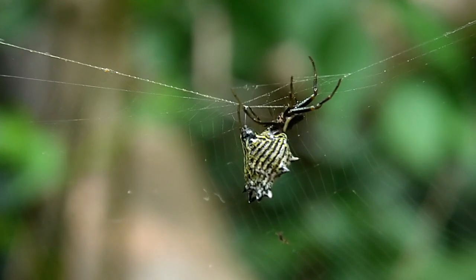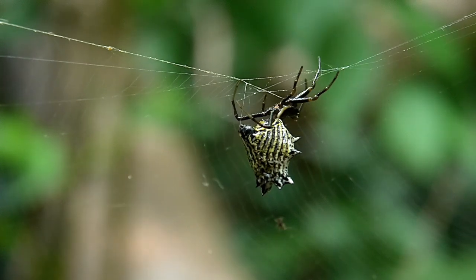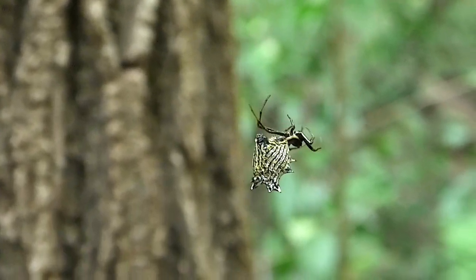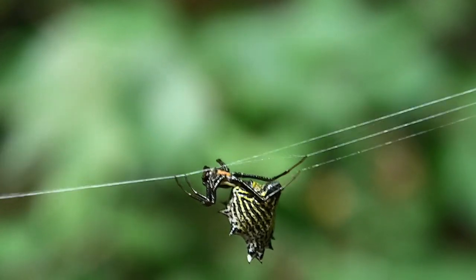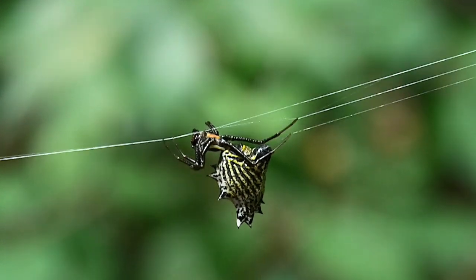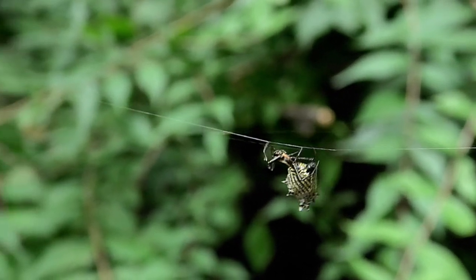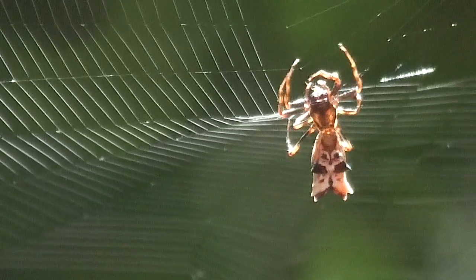This spider lives in its web through most of its year-long life. Building its classic and handsome web is an elaborate process. It throws out a drag line across an opening, and then uses this rope to add a strong foundation that may be two feet wide. It then lays down circular lines that serve as a net to catch its prey.